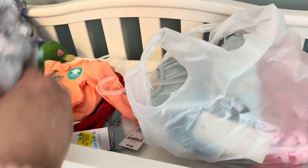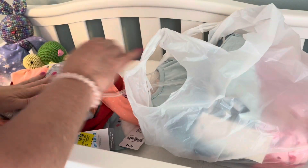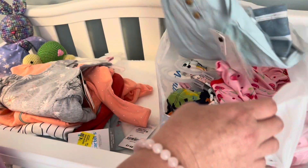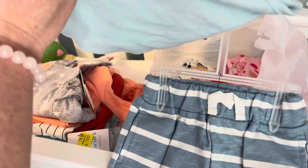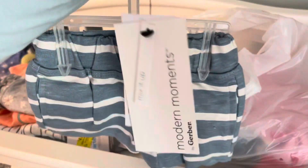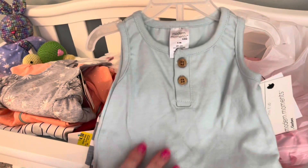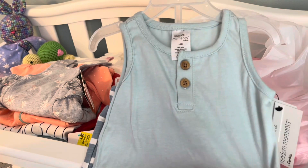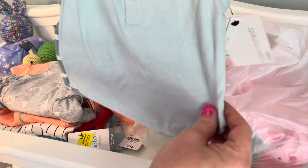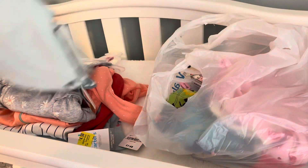Once again Gerber Maher Moments — I found this zero to three month size outfit. It looked like it runs a little small, so I'm going to see if it fits my newborn size boy Samuel. I think it would be adorable on him; if not, it will definitely go home with a baby for sure. Got that for $5.50.